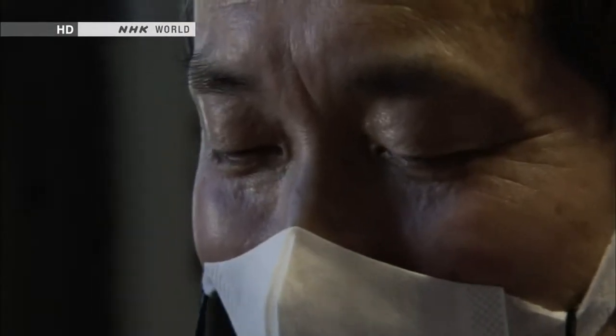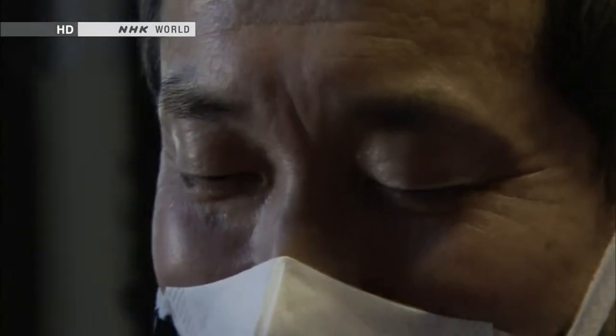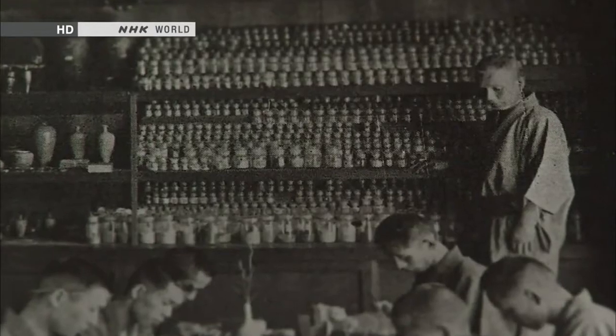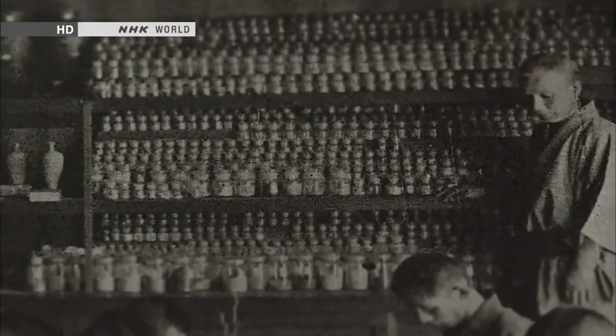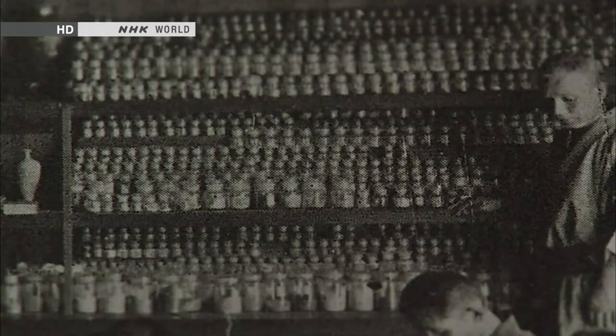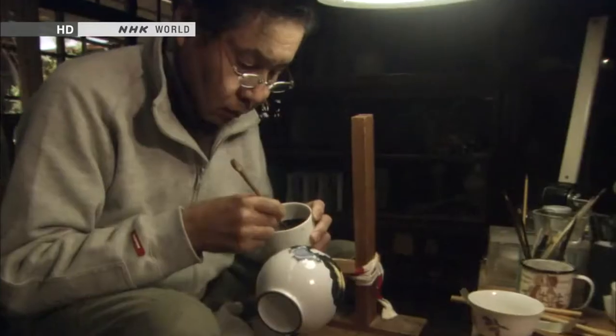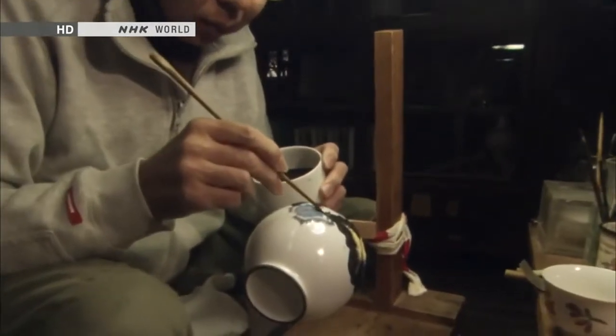Making black enamel is like climbing one mountain after another. Namikawa tried every possible ingredient he could think of to create black enamel. Using trial and error, he mixed countless batches. Finally, he succeeded in producing a jet black enamel.